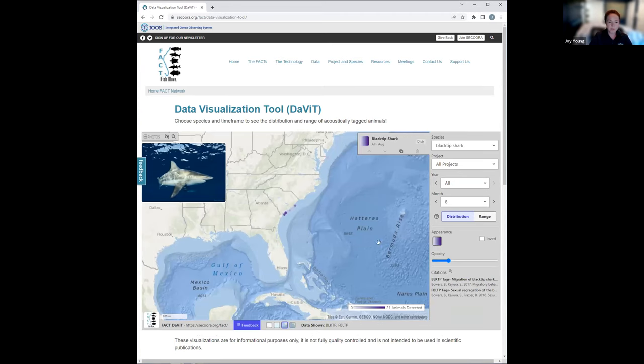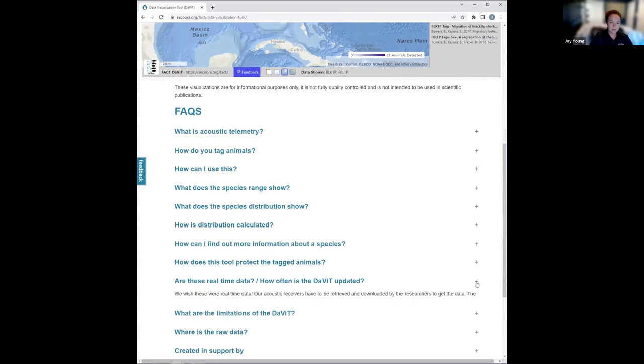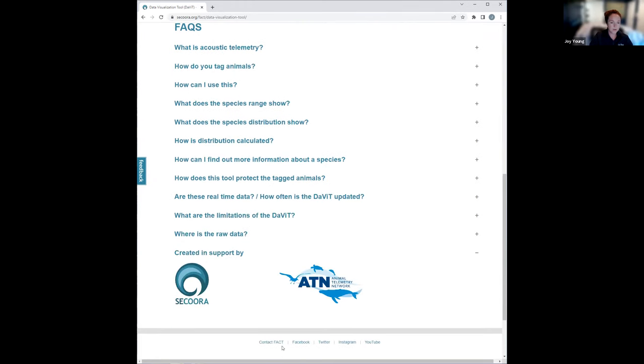The page opens with a map on top. Directly below is a series of frequently asked questions. Because this is geared for the public, it starts with general questions like what is acoustic telemetry, and they become more complex, like how is distribution calculated. An important note: the DAVIT is updated at least three times per year, so we have new information coming in. And finally, we have our funders and supporters of the creation of this tool.